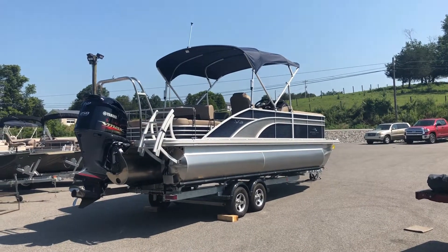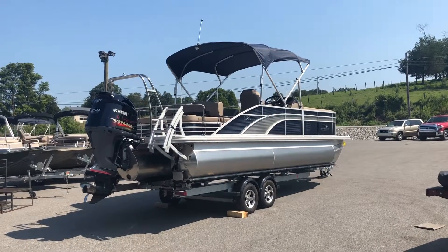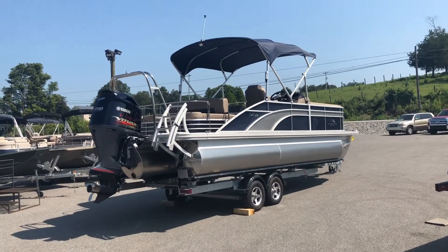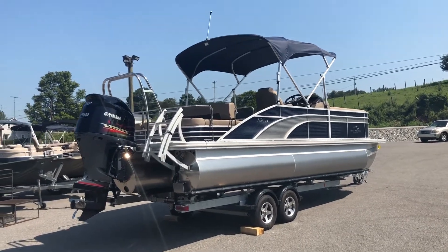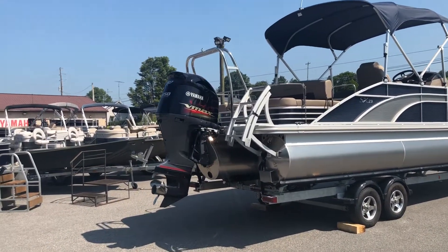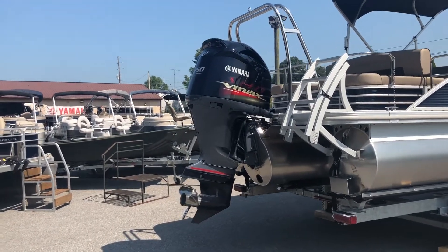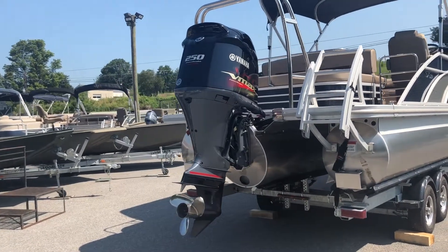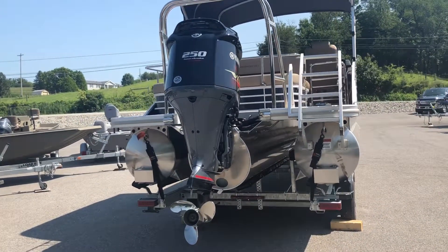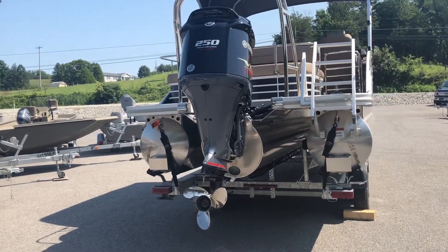Hi, I'm Jared from FNS Yamaha. Today I'm going to be showing you the 2019 Bennington 23 SSBX Premium Tritune boat. This boat comes with all the features that I will go over with you here today. Beginning with the features of the boat itself, in the back the real beast behind this boat is the 250 horsepower Yamaha Super High Output V MAX outboard. This six cylinder outboard with a stainless prop will move the boat about 45 miles an hour on the water, which is plenty fast for all your performance and water sports needs.